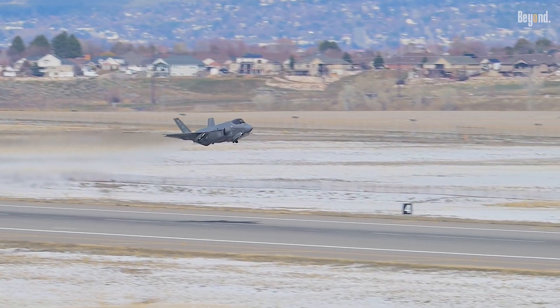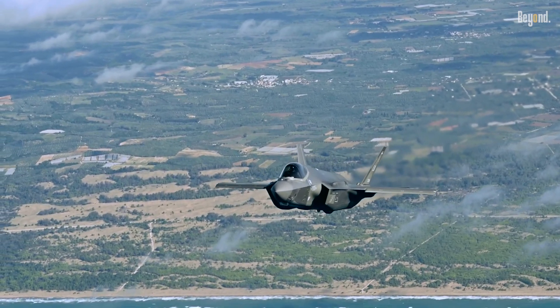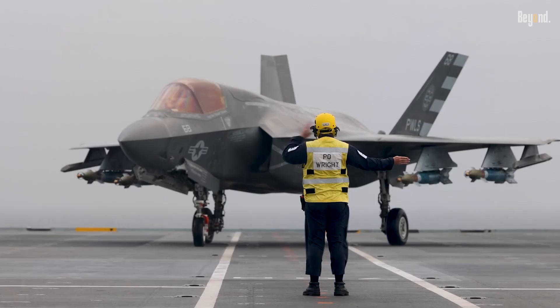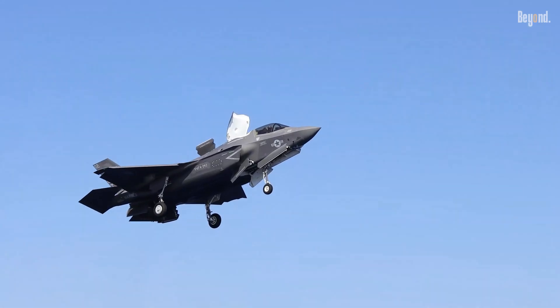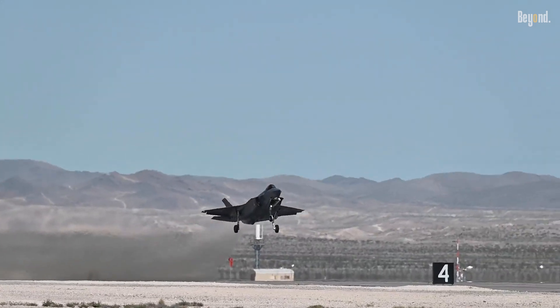Its low-observable design, supersonic speeds of Mach 1.6, and 9G maneuverability enable dominance in air-to-air and air-to-ground missions. The aircraft's ability to gather, analyze, and share real-time battlefield data transforms it into a networked force multiplier, enhancing coordination across joint forces.